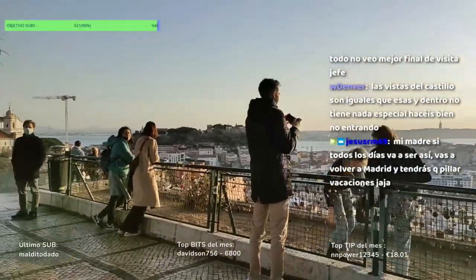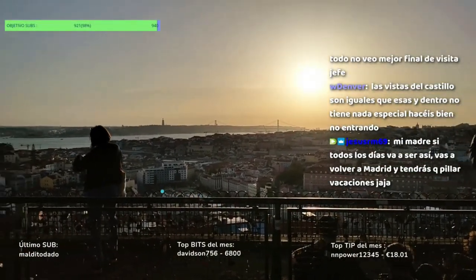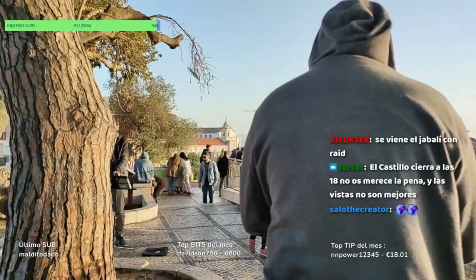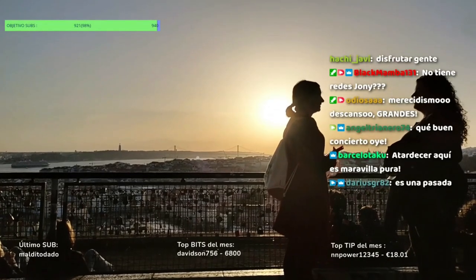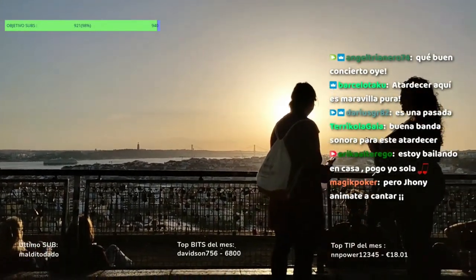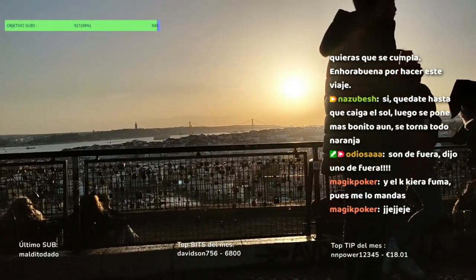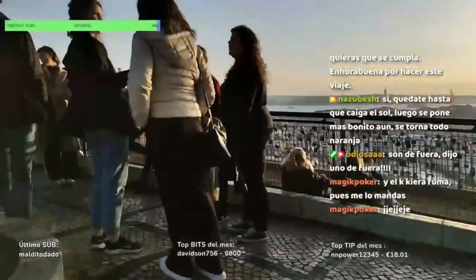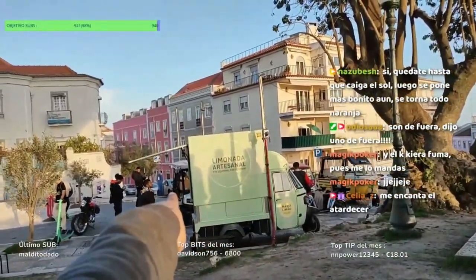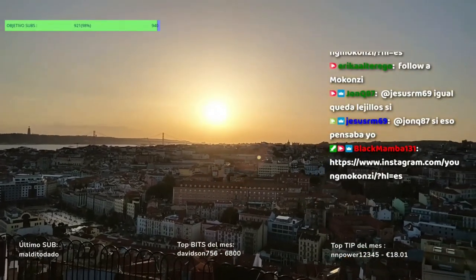¿Dónde está el castillo? Lo está tapando. Se ha hecho un beat solo con sonidos de su boca. Me encantan las siluetas. Yo lo que me estoy animando es a tomarme una cerveza, no a cantar. Yo ya soy de aquí, me he pateado el barrio. Todos estos que veis aquí han subido en transporte, ninguno se ha caminado 27 minutos cuesta arriba. Yo ya me he ganado la nacionalidad, chavales. ¿Cuánto quedará para el atardecer? ¿Media hora?